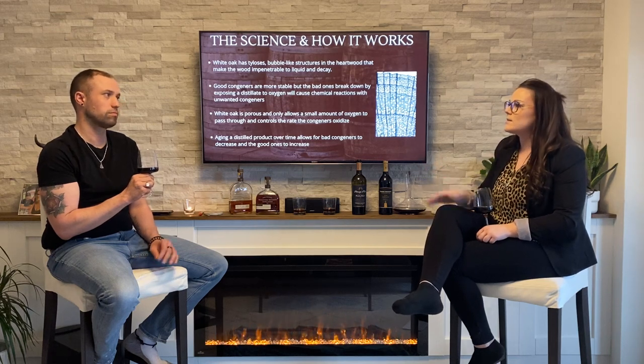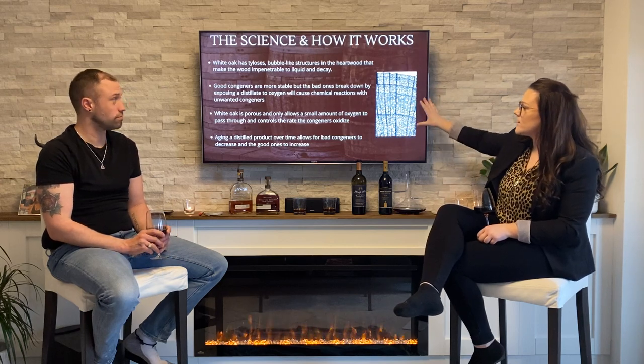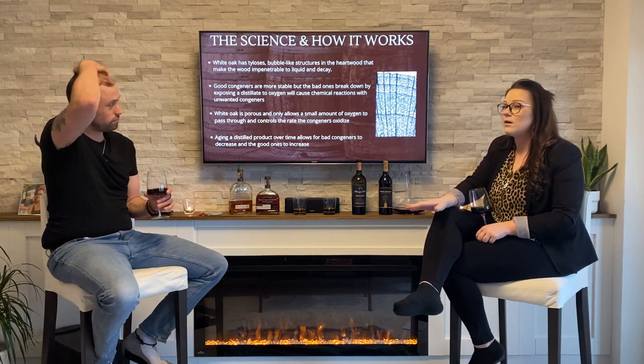The good congeners, like ethanol and alcohol, are more stable. But the bad ones, like acetone — the ones we don't want in our beverages — break down by exposing the distillate to oxygen, which causes chemical reactions with those unwanted congeners. The white oak is very porous and allows only small amounts of oxygen to pass through, controlling the rate at which congeners oxidize.